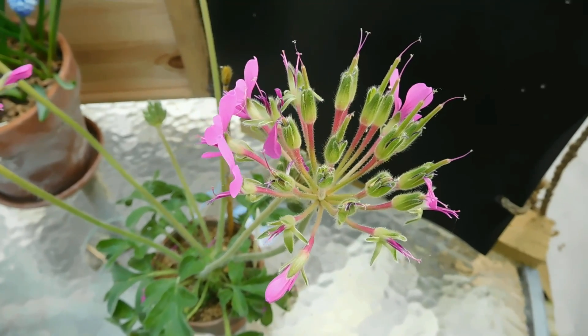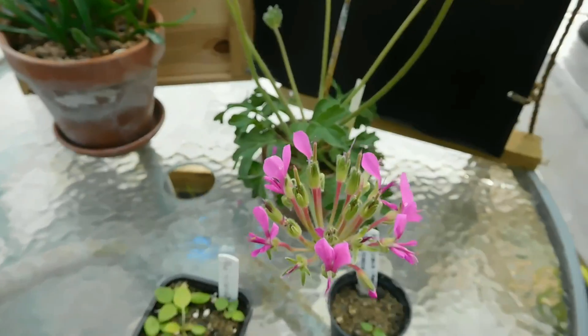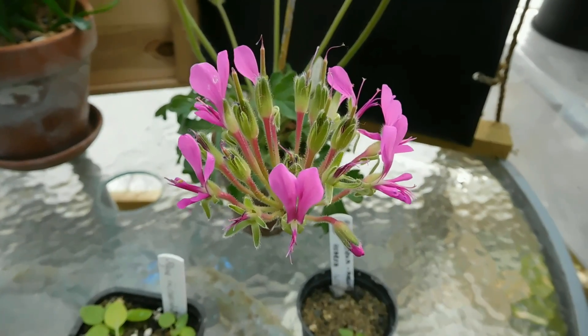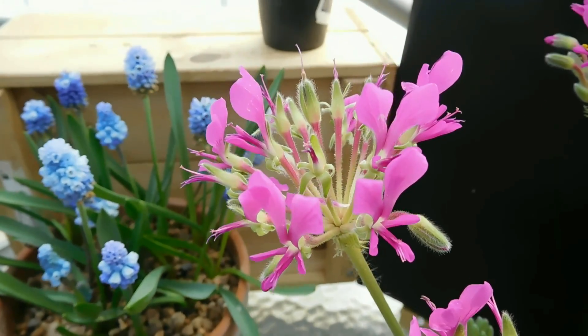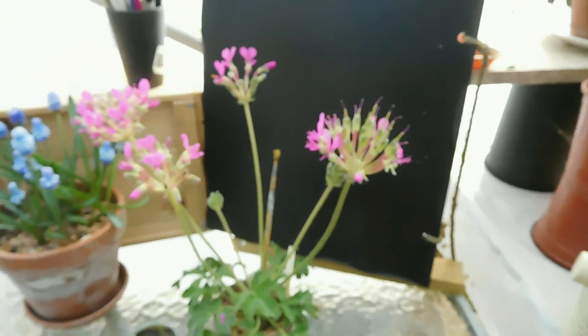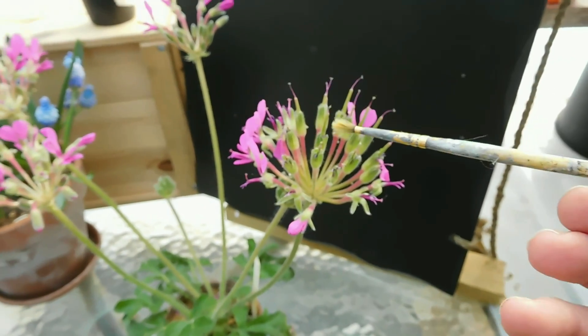I keep it somewhere safe during dormancy so I won't accidentally water it. When it starts to grow again, I begin watering and I also feed it. I know it's not strictly natural, but it's not growing in its natural environment, so it needs something extra.